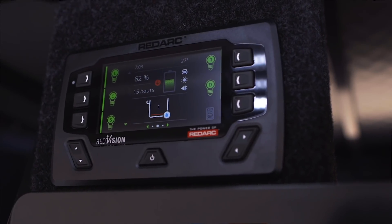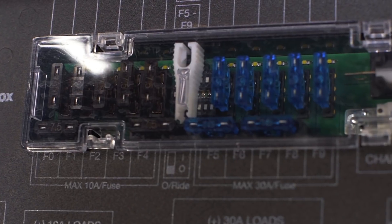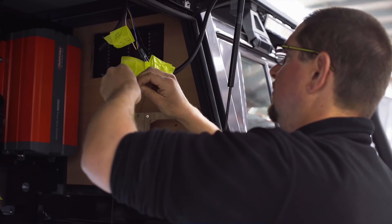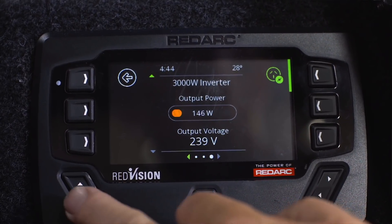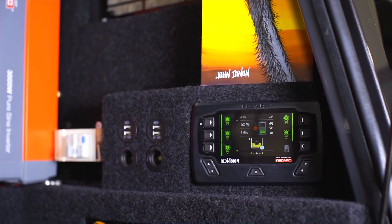Redvision is specifically designed to centralise all of the power distribution, protection, and control for exactly this type of application — where you have relatively complex electrical systems that you need to simplify to make user friendly, bringing all the information to the user's fingertips so that it's all in one place.